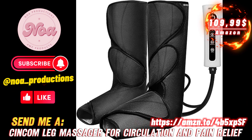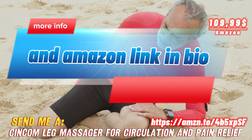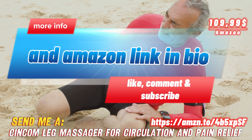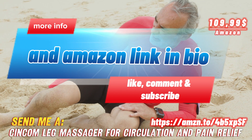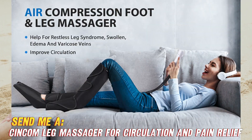Feeling like your legs could use a little TLC? Long days on your feet or sitting at a desk have left your calves screaming for relief and your feet begging for a foot rub? Then listen up, cause I've got just the thing to soothe those achy lower limbs. Introducing the Syncom Leg Massager — your new best friend for happy legs and feet.